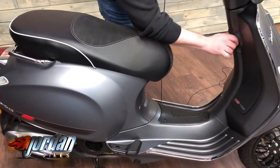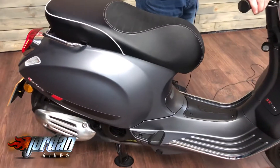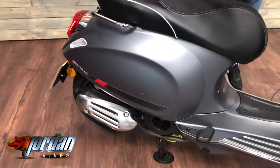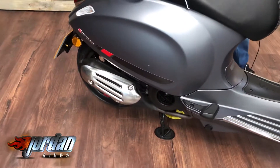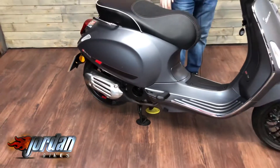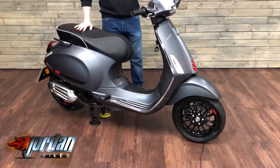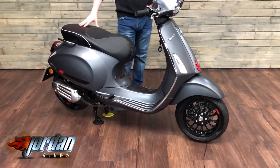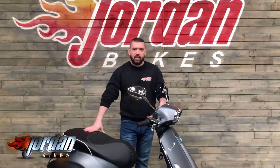Let me stick the key back in and give it a start up. What an absolute gorgeous little retro bike this is. So if you're looking to do a few miles on this little bad boy, stick it on the back of your motorhome — it's a CBT-capable bike, it is for you.